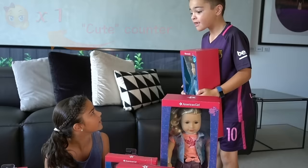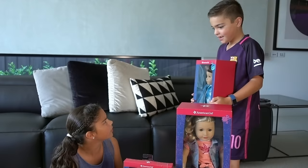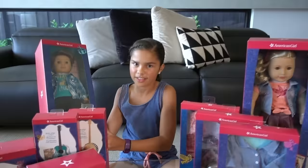Grace, guess what I got? Logan, how did you get that? Mum bought it for me. Do you want me to review it for you? Sure. Alright, bye guys. That's cool — now I have another doll to open. Alright, let's get them opened.